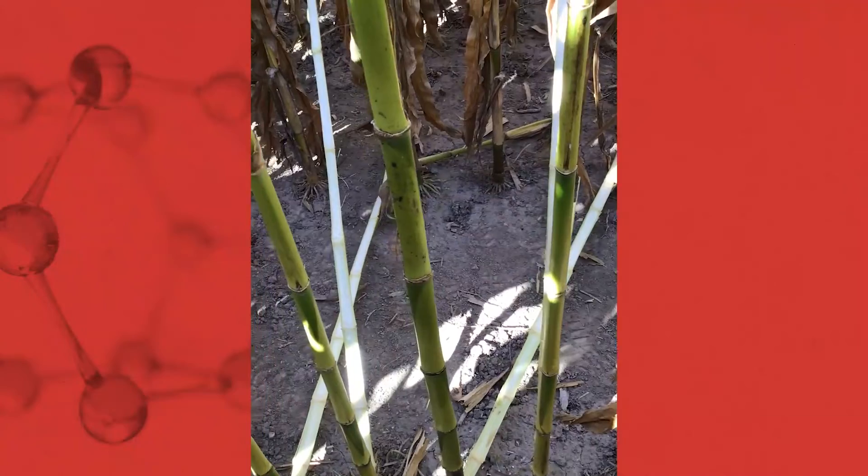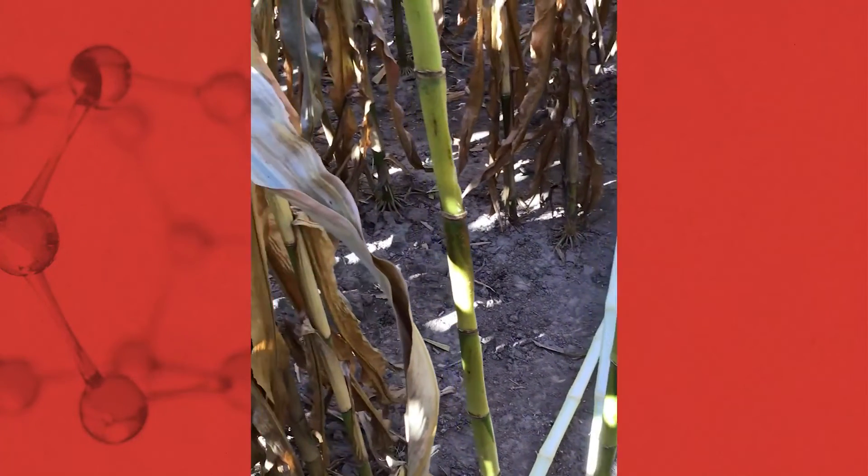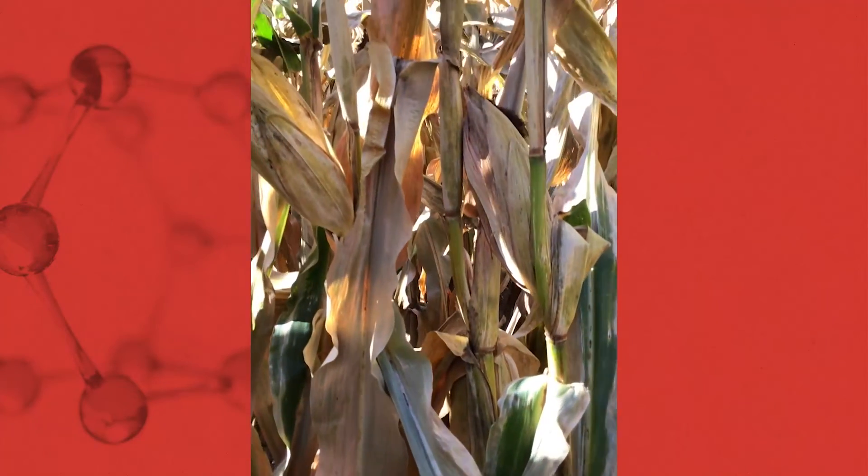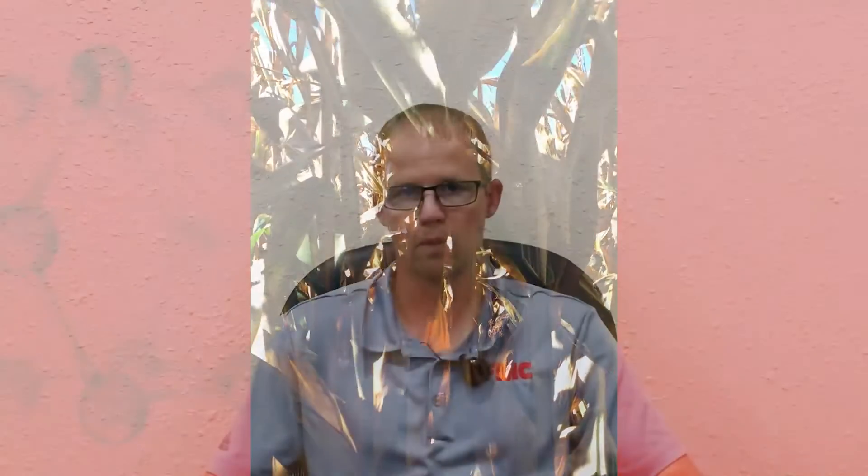Jumping ahead to the sequential application — Xyway LFR applied at planting followed by a foliar fungicide — much the same, maybe a little bit greener on the exterior of the stalk. Splitting those plants, we're certainly seeing the pith and vascular tissue open, providing the opportunity to move those resources later into the season as well.